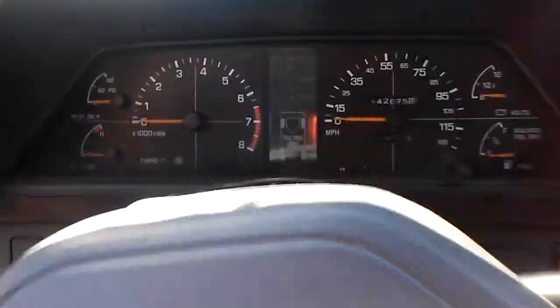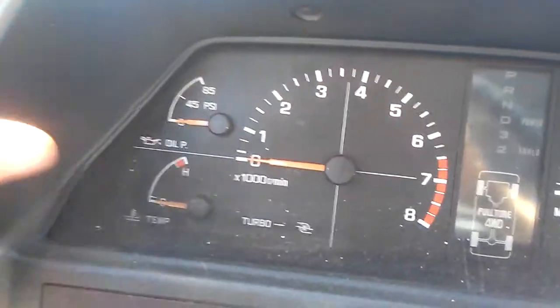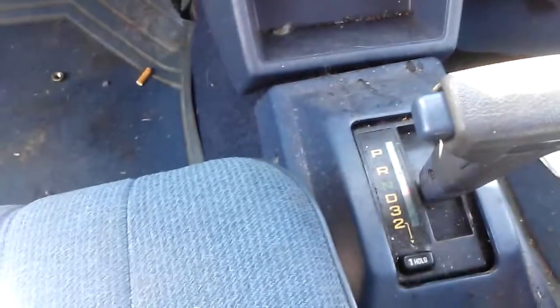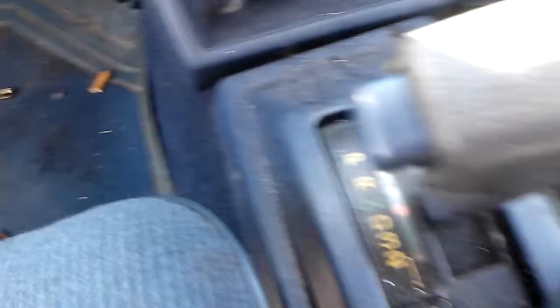This is a really cool car I found in the wrecking yard. It's an 89 GL10, January of 89, only 142,000 miles, turbo, 4-speed automatic — which is really rare. They omitted that in 1990 when they switched over from a GL to a Loyal; they ditched the 4-speed automatic.